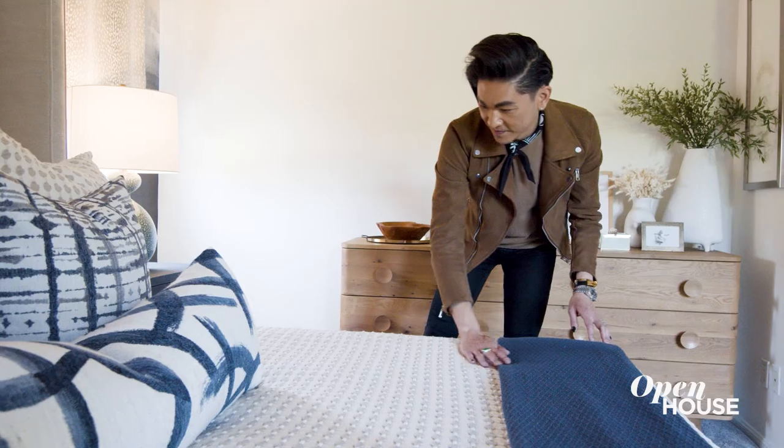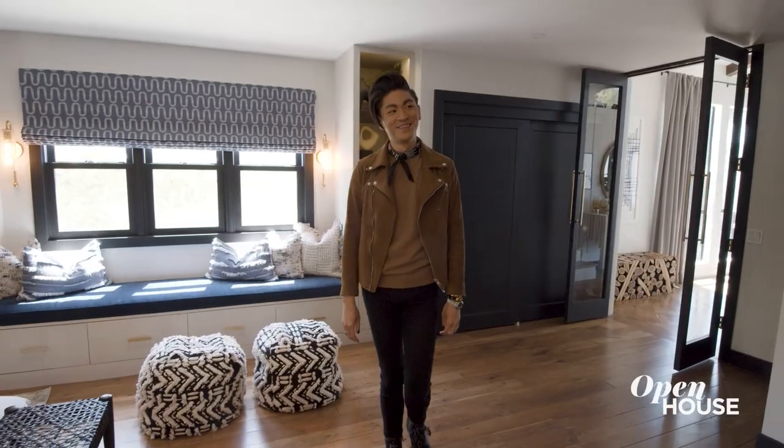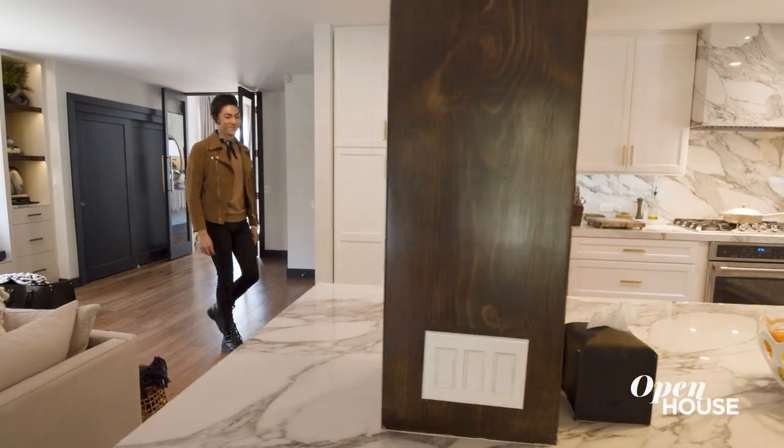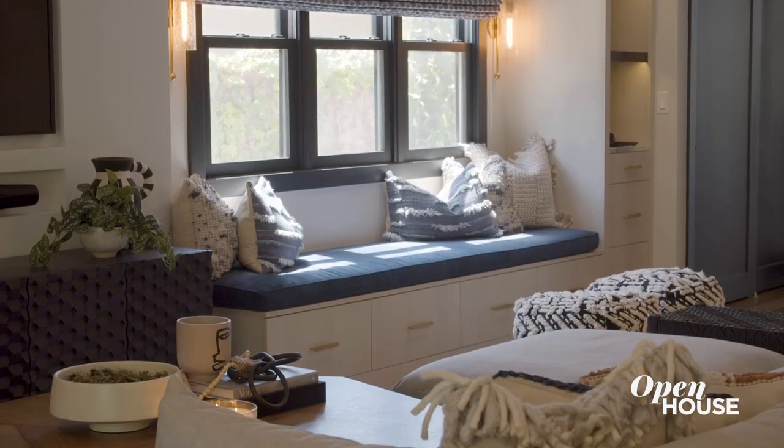Hey guys, my name is Jason Lai. I want to welcome you to one of my really good friends and clients' house here in Mar Vista. In this home, you're going to see a lot of color, a lot of textures, and all the yumminess that anyone will ever love in their own personal home.